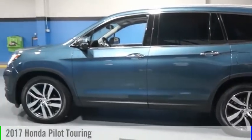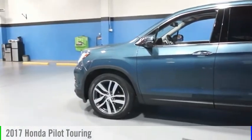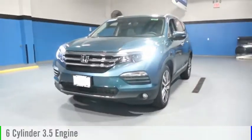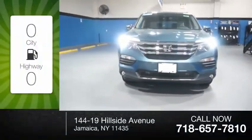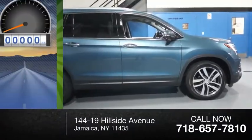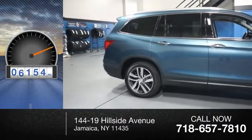Come test drive the 2017 Pilot. This vehicle is powered by an all-wheel drive, six-cylinder, 3.5-liter engine. Great fuel efficiency saves you money by requiring fewer trips to the gas station. This vehicle has less than 10,000 miles.